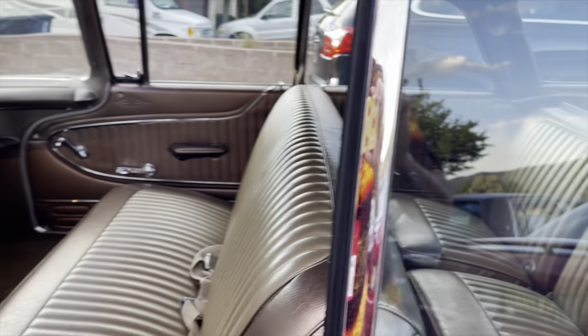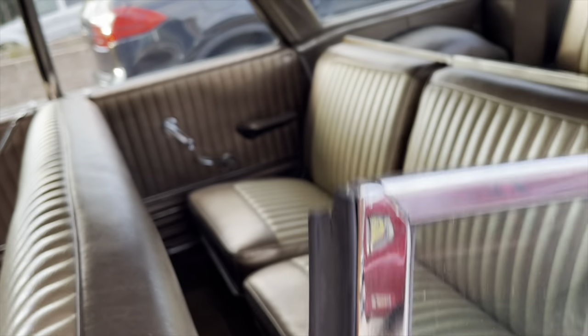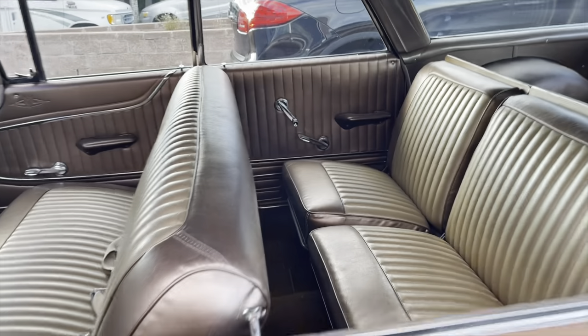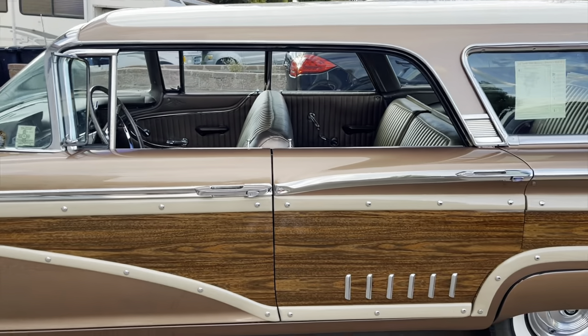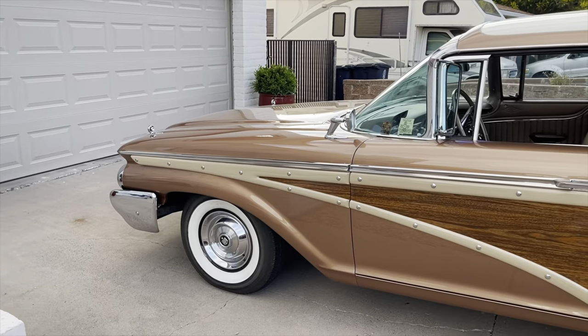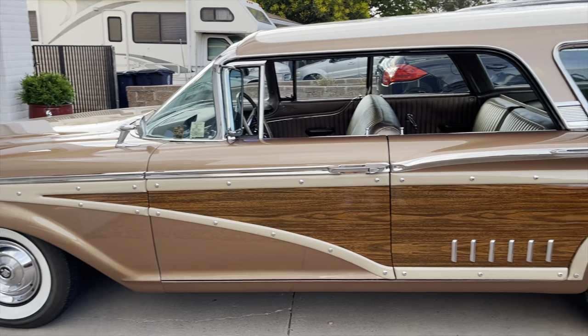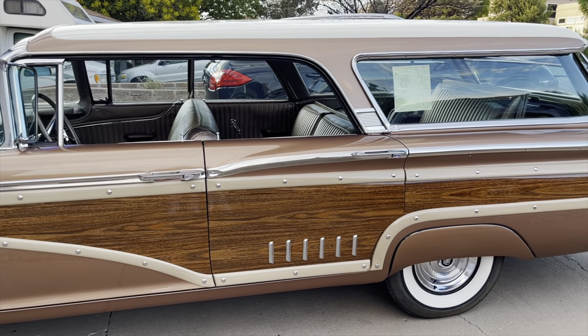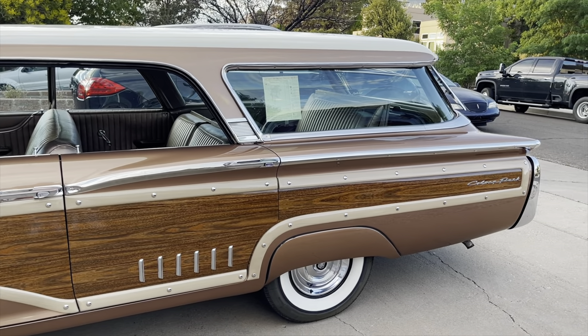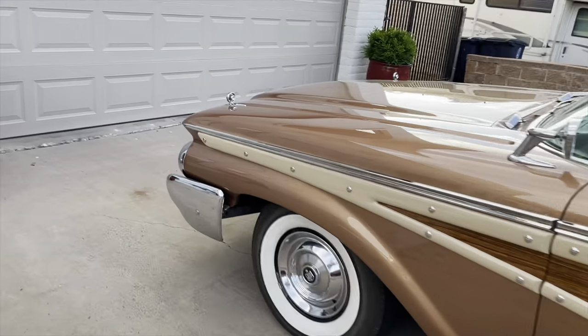Not to mention, when you roll down all the windows, there is no pillar. This is one of very few station wagons ever produced without a pillar between the front and back windows — can you believe it? And again, reviewing the sweeping side styling — look at how that wood trim goes whoosh right down there. Those hash marks are absolutely spectacular in every way.